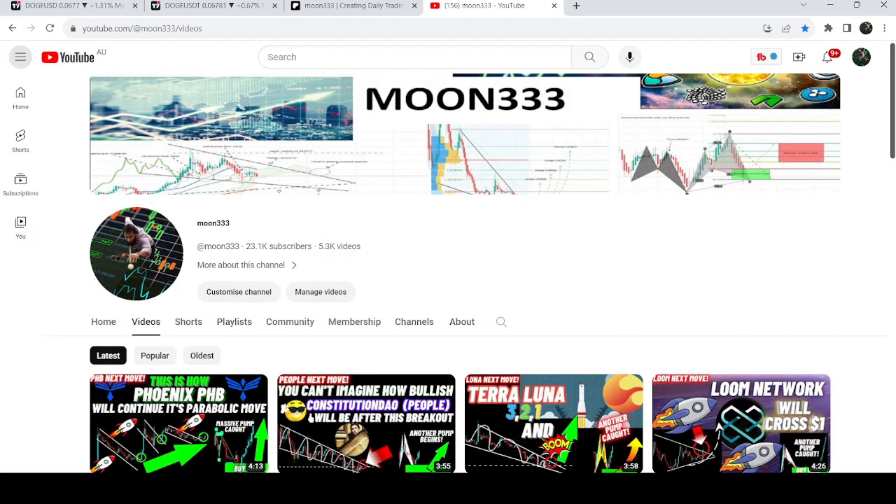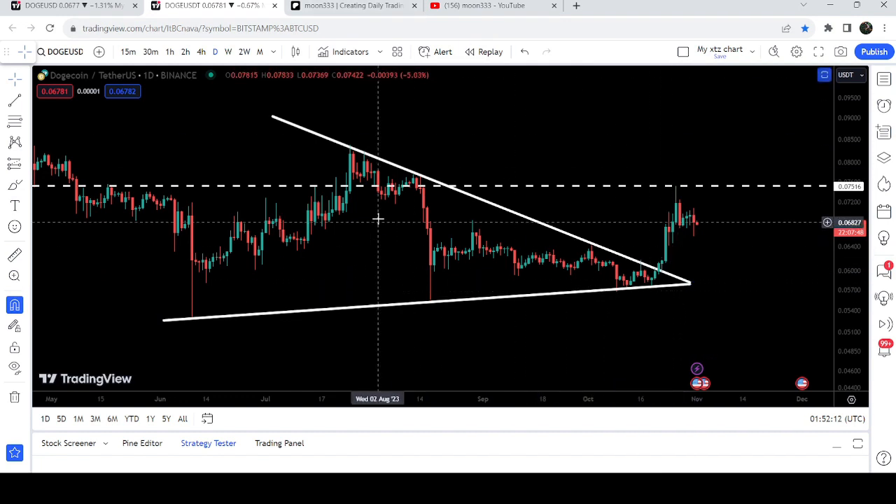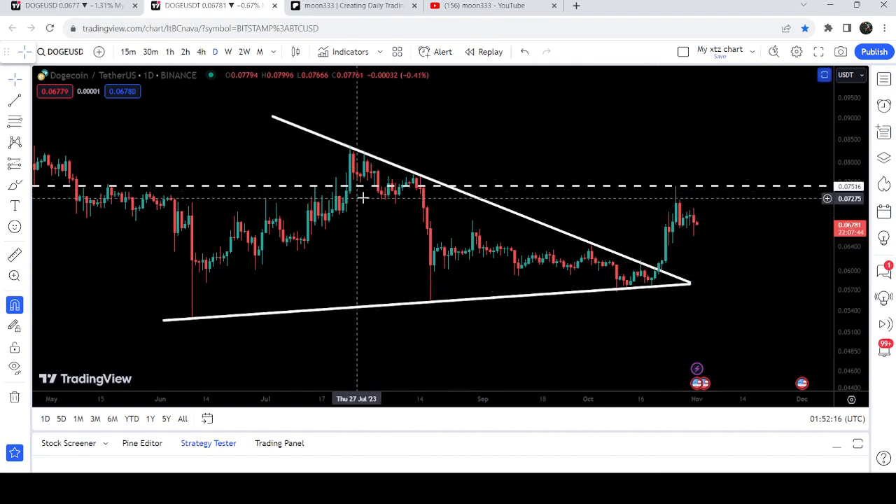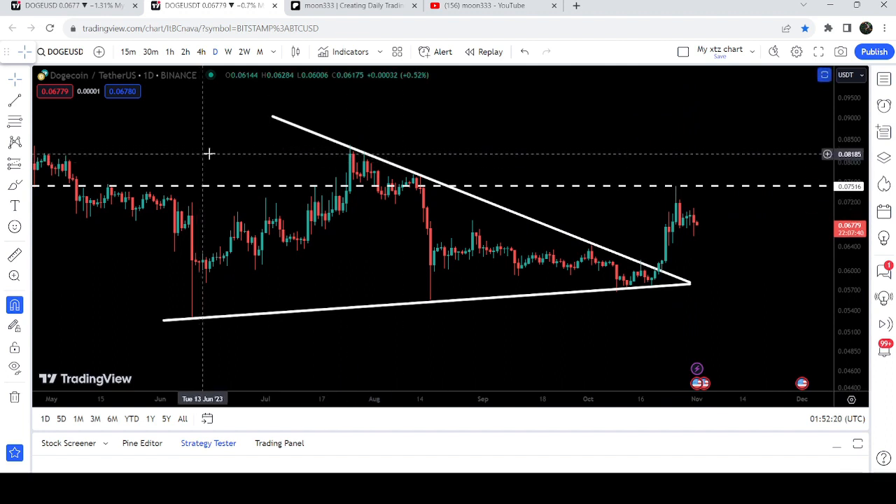Hey friends, this is Atipope. Hope you're well and welcome to the new update on DOGE. DOGE has broken out the resistance of the symmetrical triangle on the daily time frame chart, and after the breakout you can see that it got rejected by this resistance of 7.5 cents. In today's video we will once again analyze this move.